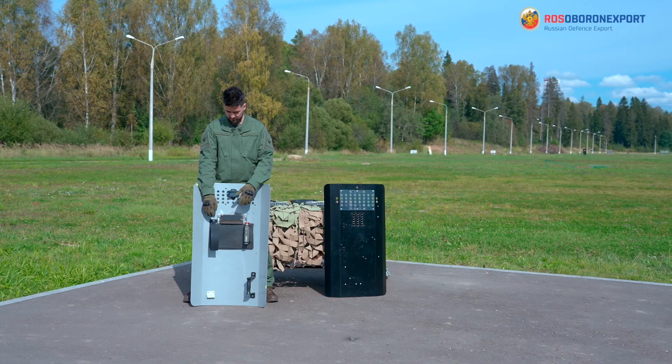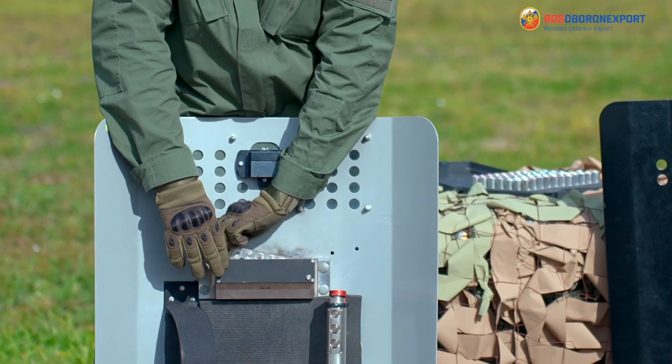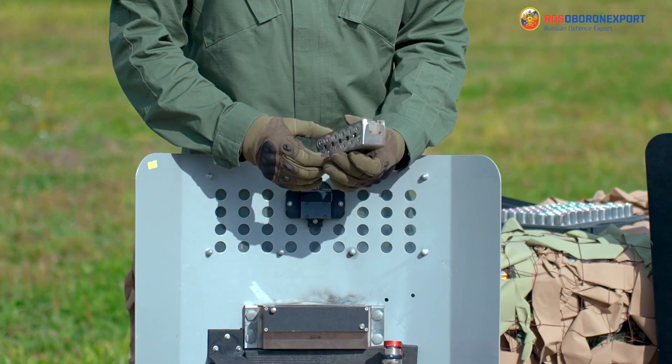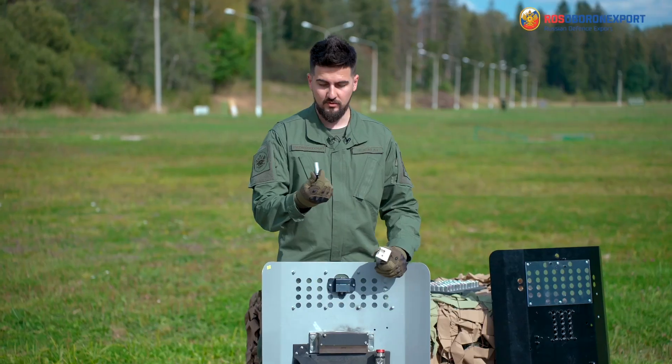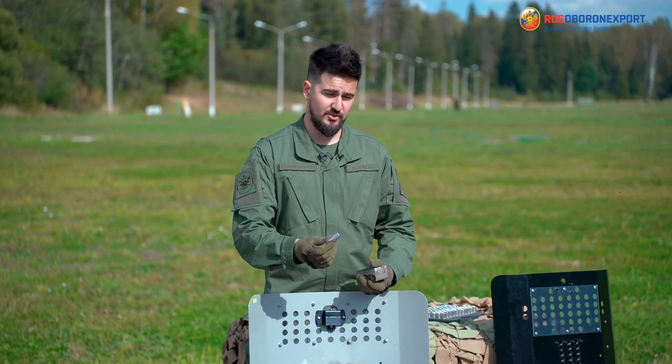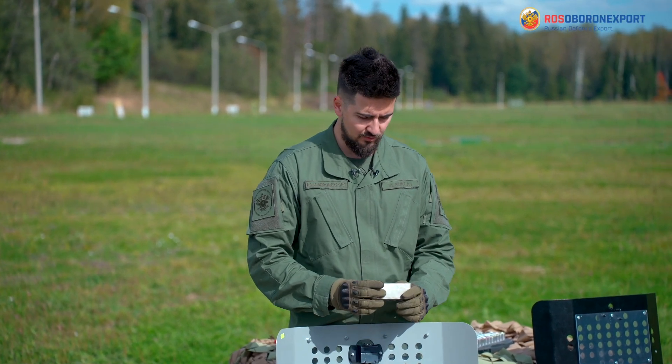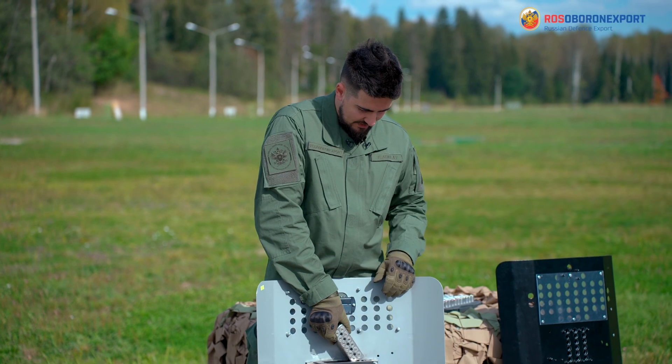How is the magazine withdrawn? Just by pressing the button. We make it like that — we withdraw the used cartridges, insert the new active ones, and put the magazine back into the shield.